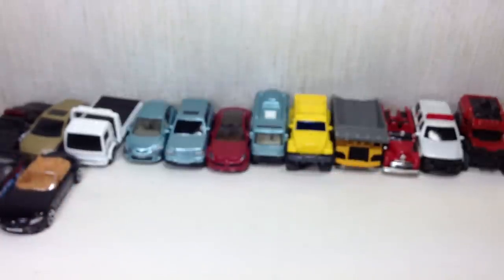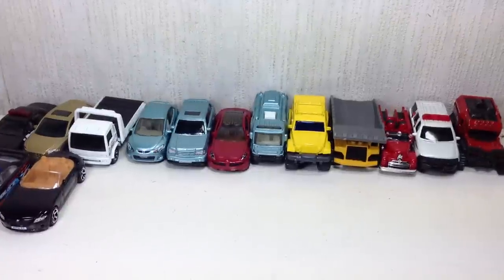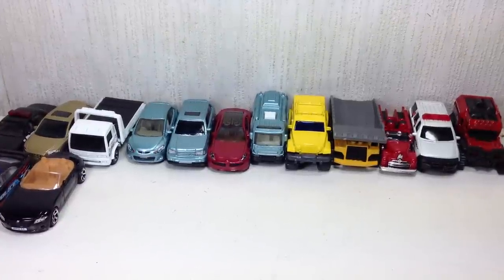I'm gonna cut this video short, folks. I do apologize, but I do want to have an easy time uploading videos. This is part one of my Matchbox unboxing for Valentine's Day. We'll do part two in a little while — stay tuned for that.